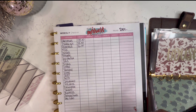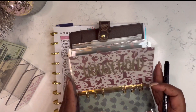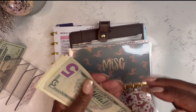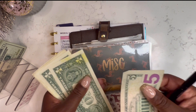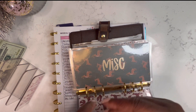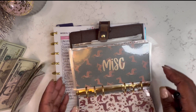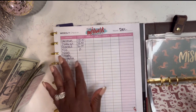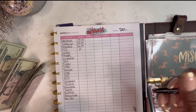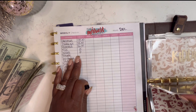Miscellaneous — I budgeted $10 and I spent $0. Let's see if my envelope agrees with that. $5, yep, I still got this $1 — $6, $7, $8, $9, $10. It sure does. My kids — I didn't budget anything for them this week, so zero, and their envelope is going to be empty as well.